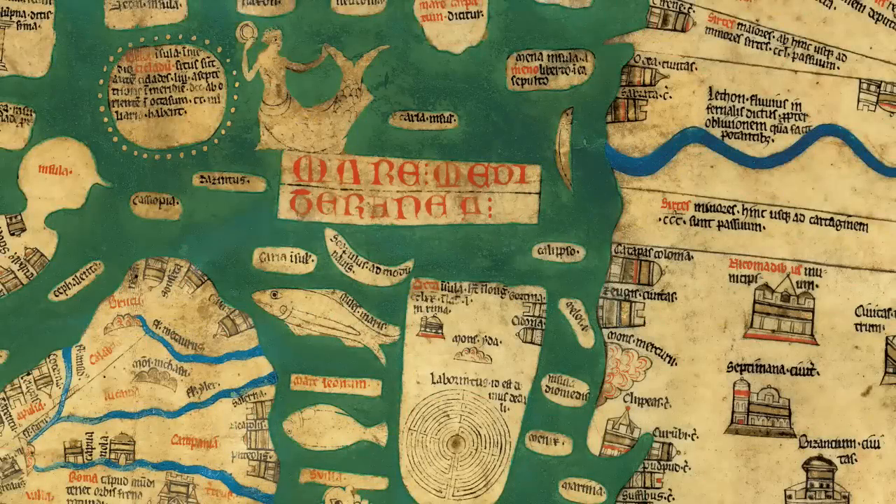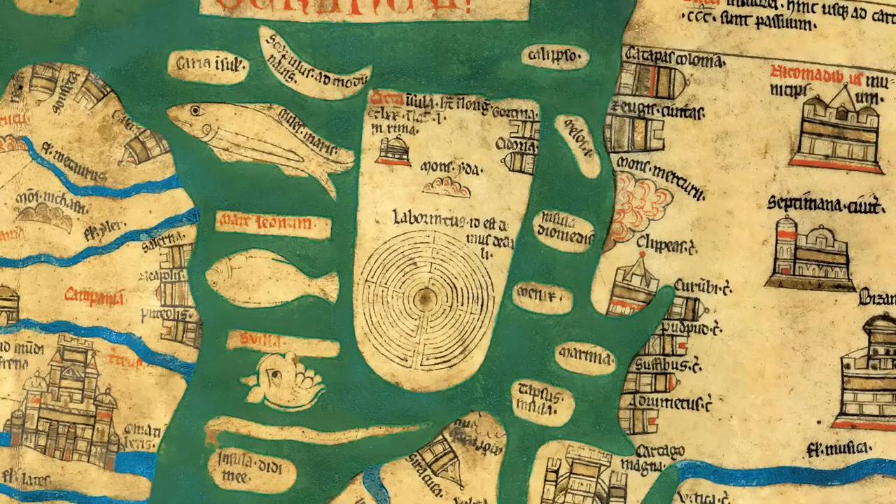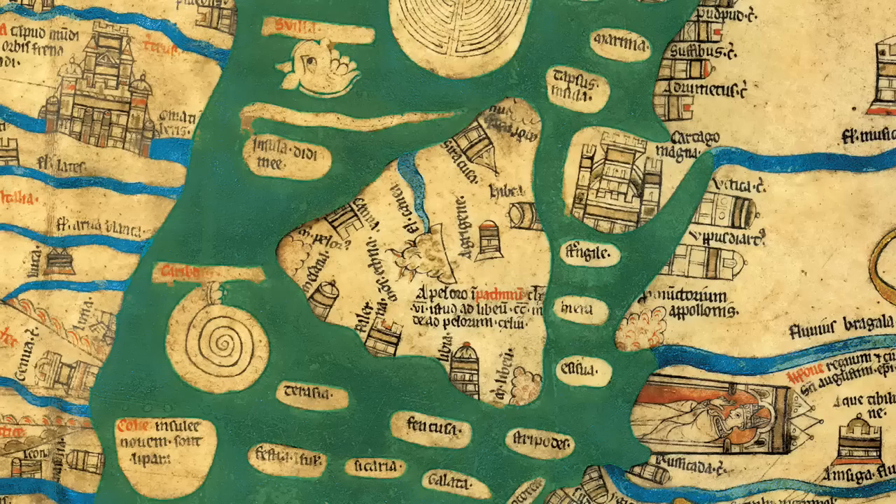Between Europe and Africa is the Mediterranean. Crete, with its labyrinth, and Sicily, with Mount Etna erupting, are clearly recognisable.